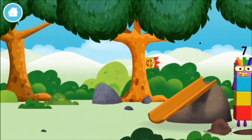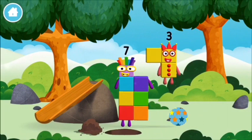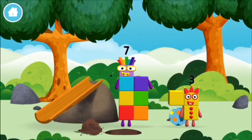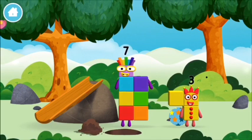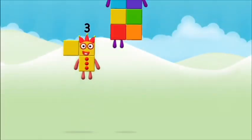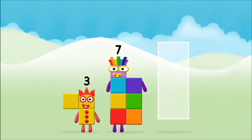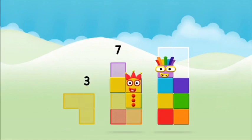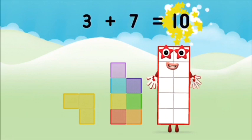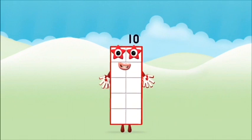A slide! You made a new number block! I am seven! What number block can you make? That's the correct answer! Add the number blocks together: three plus seven equals ten! Well done! You made number block ten!